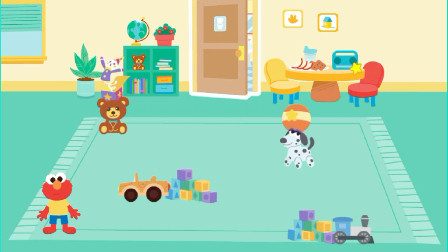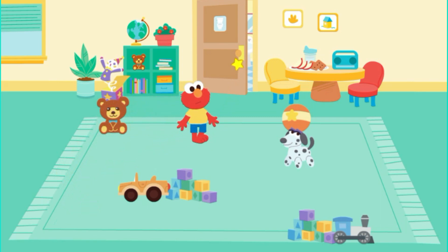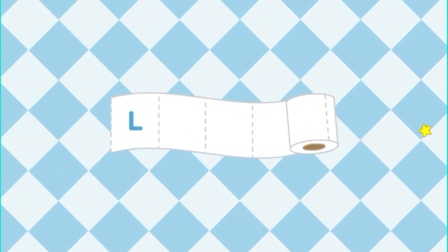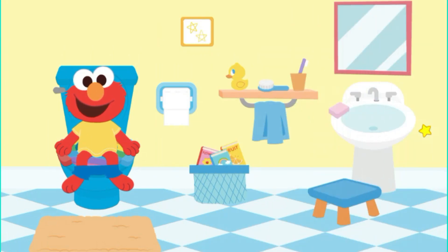Move Elmo around the toys to get him to the bathroom door. Yay! Elmo made it to the potty!